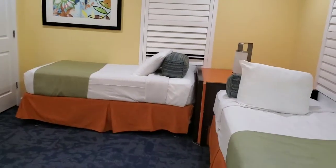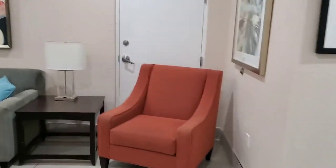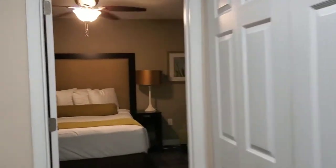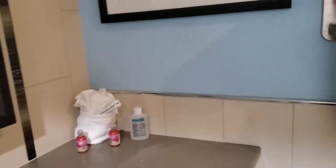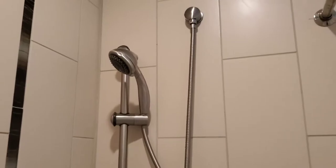Beautiful looking room there. Come back into the main living area. There was a gift basket on the table when we got here as well. This is the other bathroom, so smaller. Still includes shampoos and things, and a shower with a different shower head.